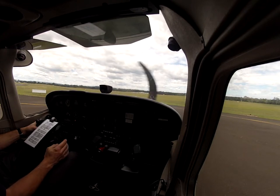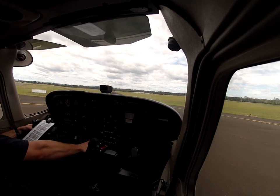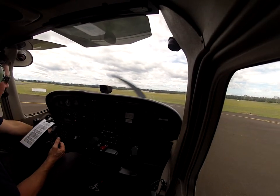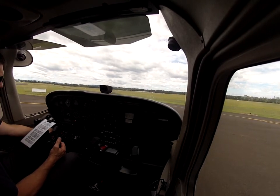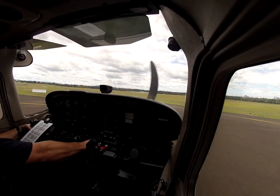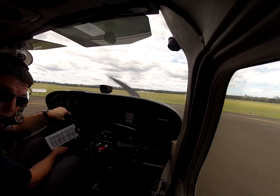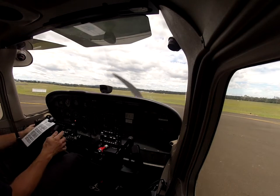Mixture fully rich. We've got temperatures good. 1800 RPM. Check left — a little bit off. Check right. Check idle. That's all good. All good. Mixture lean. Controls check. Yep, controls check — good.